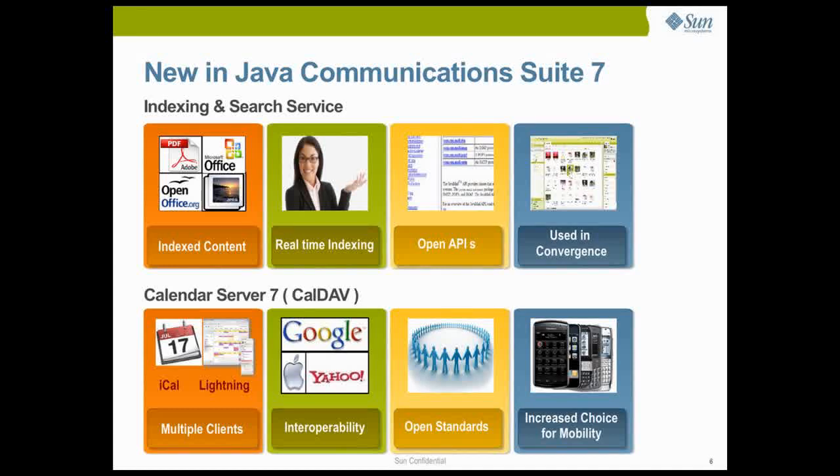Built using Apache Lucene, a high-performance open-source text search engine library, the Java Indexing and Search Service provides a server-side search capability that makes indexed data searchable by any email client, including desktop and mobile email clients, thus greatly enhancing the user search experience.